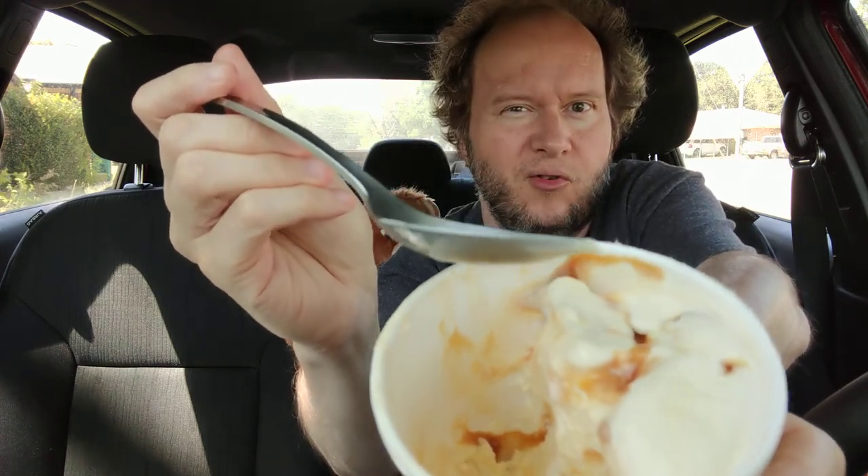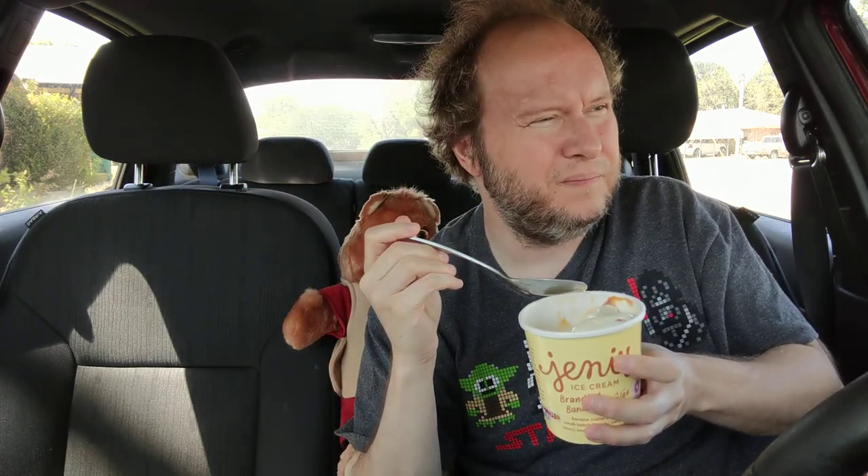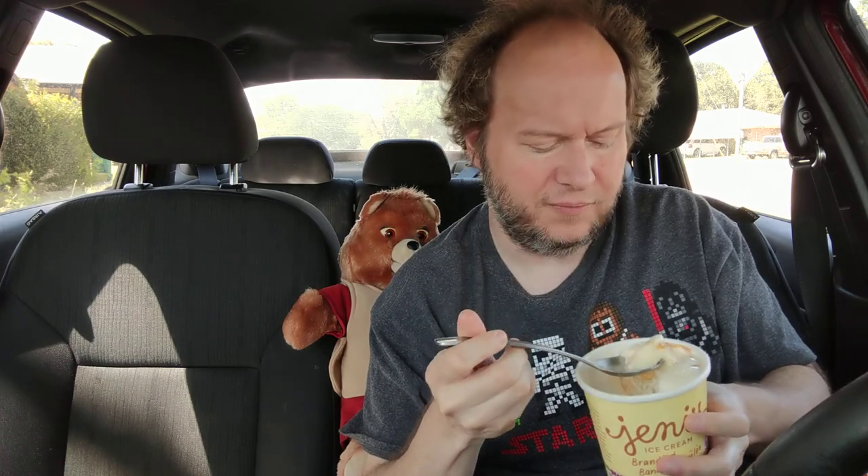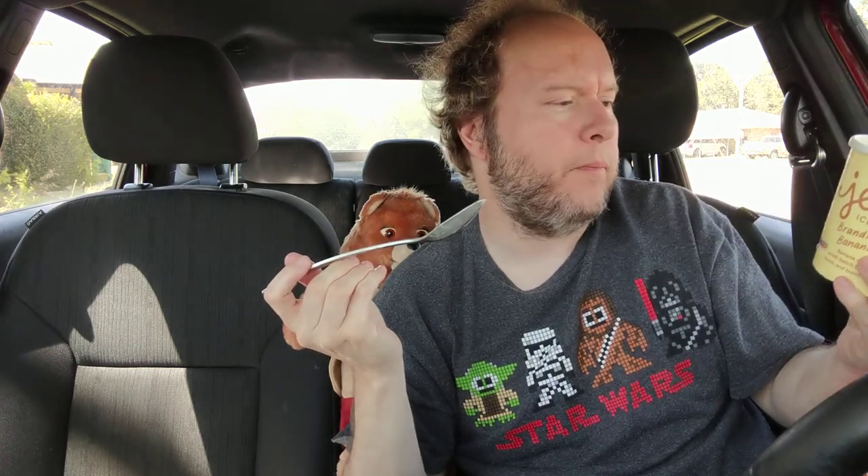Not burnt in a bad way, but kind of like a creme brulee. Does it taste like a creme brulee? Kind of — this piece tastes like the top of a creme brulee, but mixed with a candy apple coating. The banana flavor is really strong. There's this soft slurry, and I'm not getting a lot of alcohol. It's like if Bananas Foster and creme brulee had a baby.